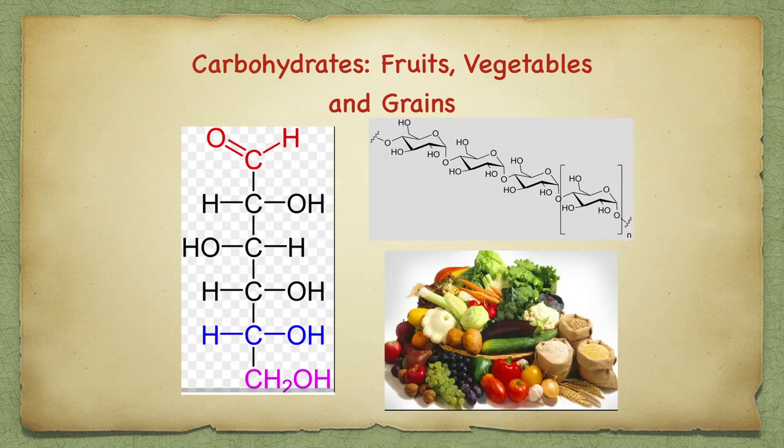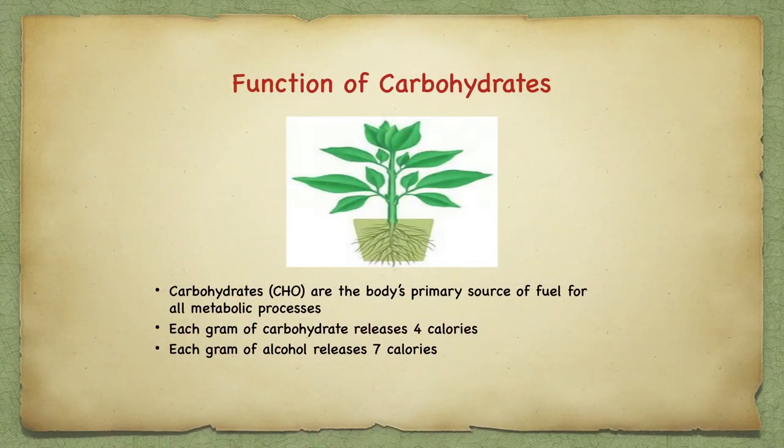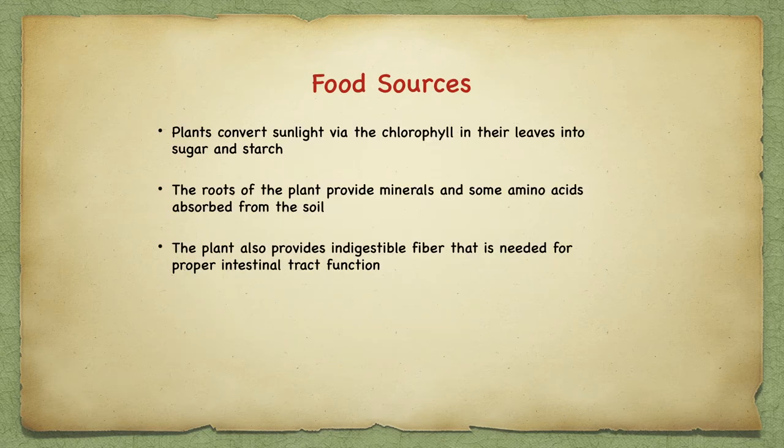A carbohydrate molecule is characterized by carbon with a double bond to oxygen and a hydrogen. This molecule makes up the food we know as sweets, grains, flours, crackers, chips, baked goods, sodas, and even fruits and vegetables. Carbohydrates are the body's primary source of fuel for all metabolic processes — each gram releases four calories. Plants convert sunlight via chlorophyll into sugar and starch. Roots provide minerals and some amino acids from the soil, and plants also provide indigestible fiber needed for proper intestinal tract functioning.